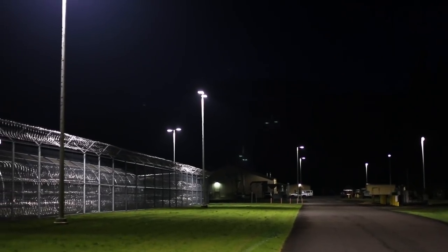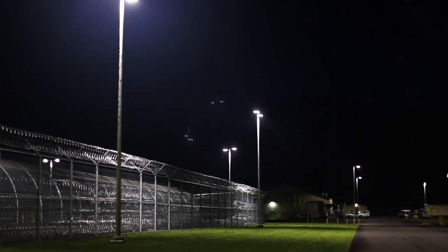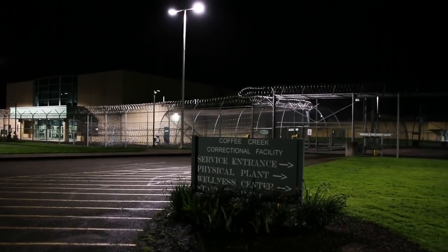Generally, when you light a prison, we tend to use our high-mast fixture on very tall poles. But because this particular institution is in the middle of an urban setting, we had to select products that would give really high light levels but also keep them from interfering with the neighborhood.